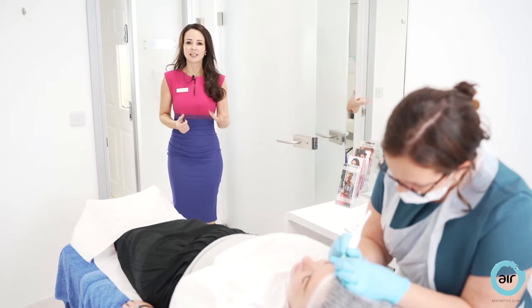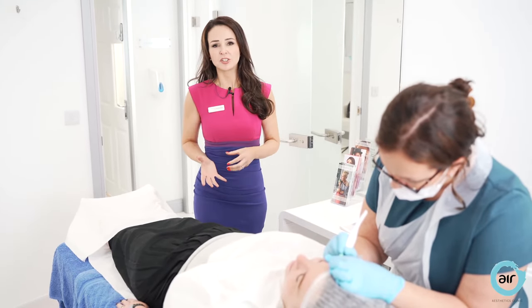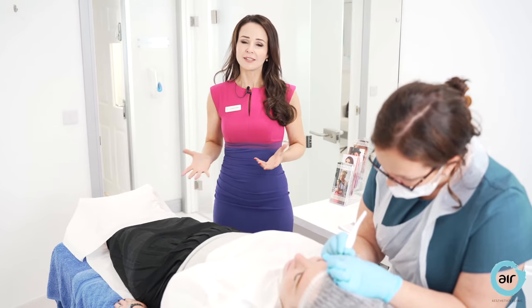This is Helena, who is our fantastic permanent makeup consultant. She uses the techniques micro pigmentation and microblading to define lips, brows and eyes.